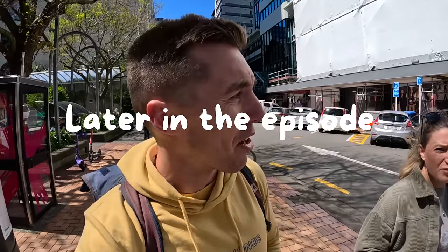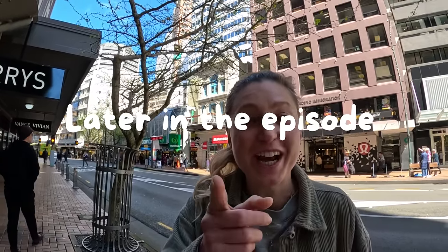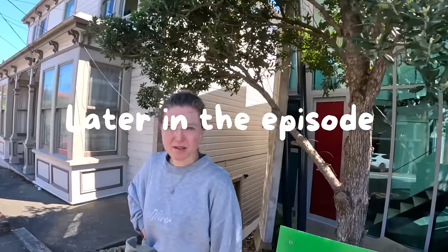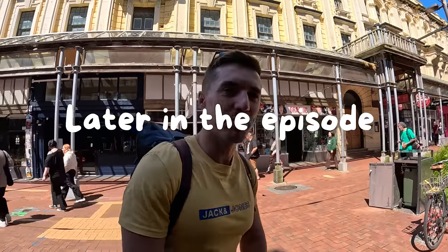Hello guys and welcome back to a new episode with Clan and Maddo in New Zealand. It's a beautiful day and we're in Wellington — we made it! This is our last stop before we head to the South Island, and we're going to explore Wellington city center for the first time. I'm also spotting the cable cars to the botanical garden over there — I think we should check it out.